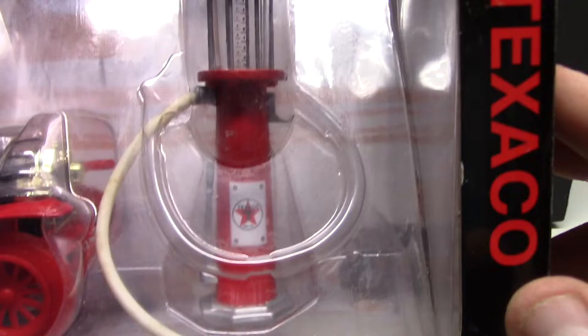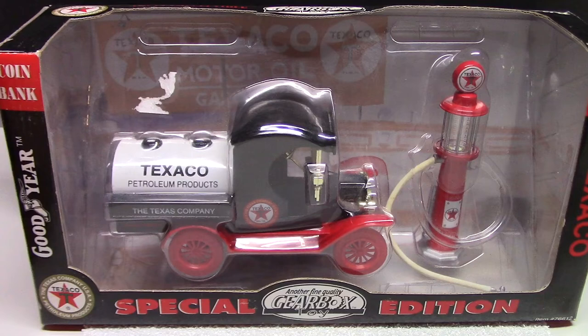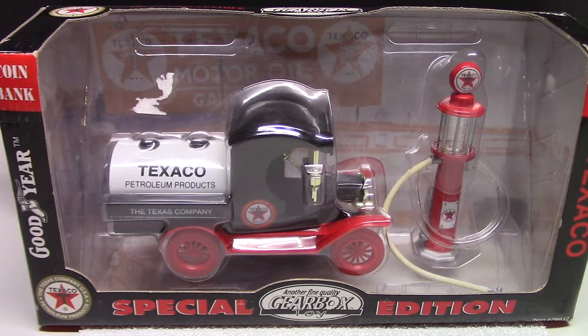If you like this sort of stuff and haven't seen it — Gearbox makes a ton of large-scale coin banks and gas pumps. If you collect gas pumps or want to get into collecting, they make a ton of it and it's relatively inexpensive. There are gas pumps out there that are very pricey, but Greenlight started making some in the last few years and you can pick theirs up for a pretty reasonable price.